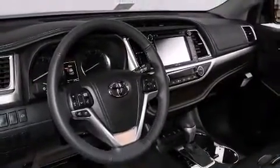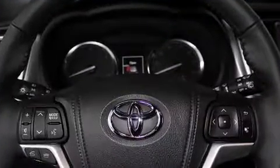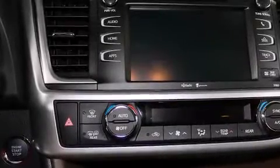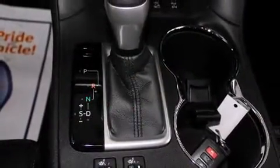Toyota also prioritized safety and security by including head curtain airbags, traction control, brake assist, anti-whiplash front head restraints, ignition disabling, and four-wheel disc brakes with AVS. Electronic stability control ensures solid grip atop the road surface, no matter how challenging the driving conditions.